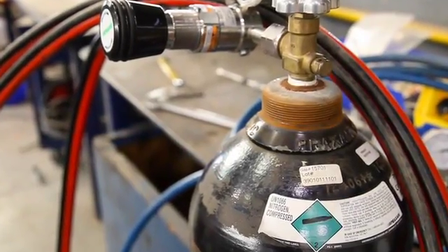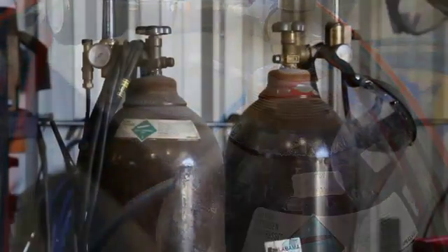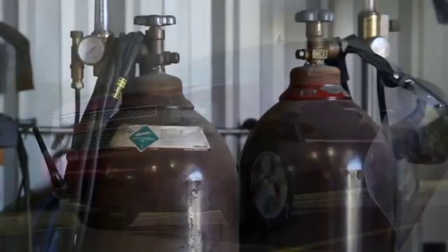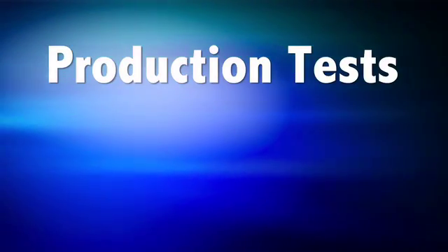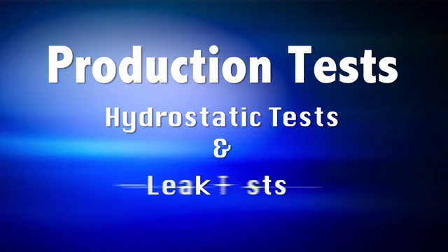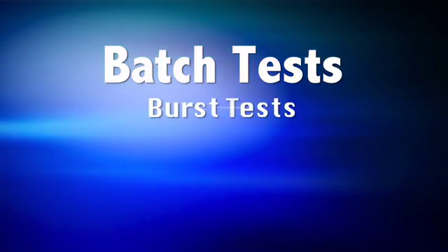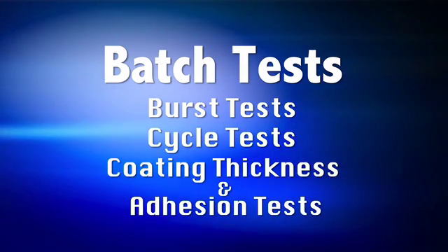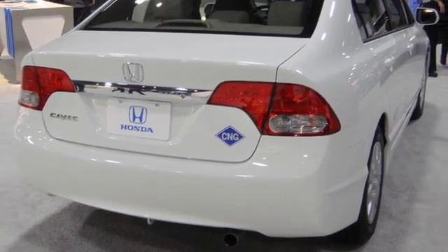The pressure vessel and cylinder standards were originally developed for industrial gas cylinders, not specifically for NGV applications. They included production tests such as hydrostatic tests and leak tests of each cylinder, and batch tests such as burst tests, cycle tests, and coating thickness and adhesion tests. Many of those tests have been carried forward to NGV applications.